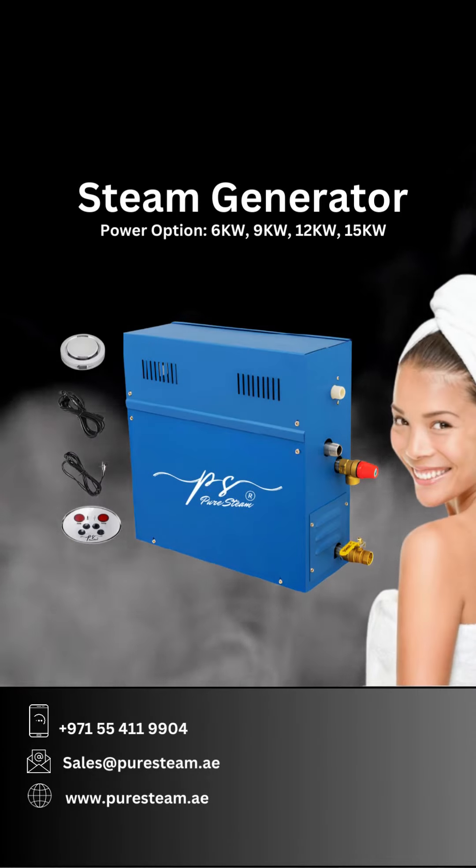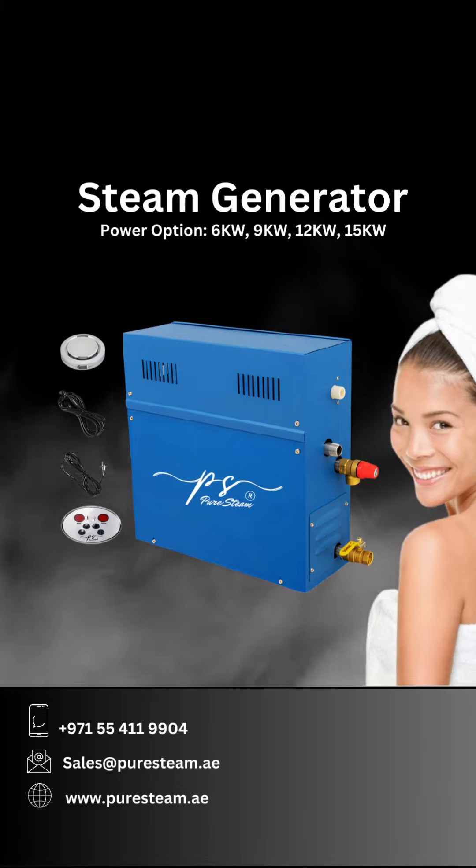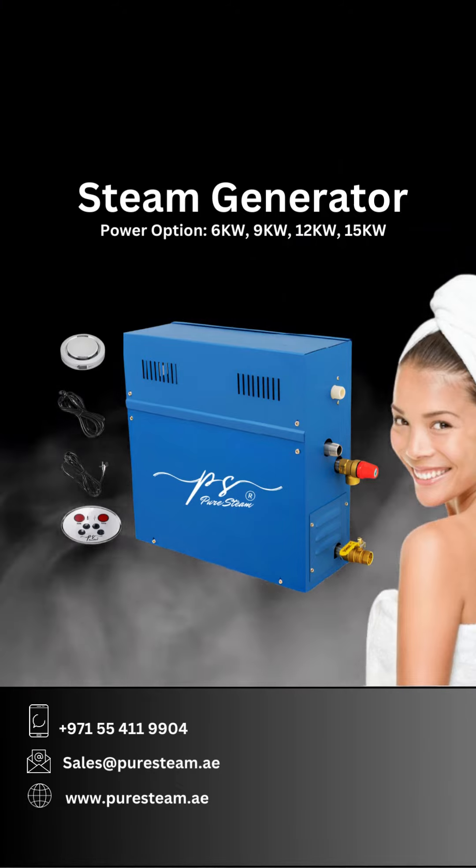Upgrade your sauna today with PureSteam Steam Generator. Choose your preferred power option and embark on a journey to ultimate relaxation.